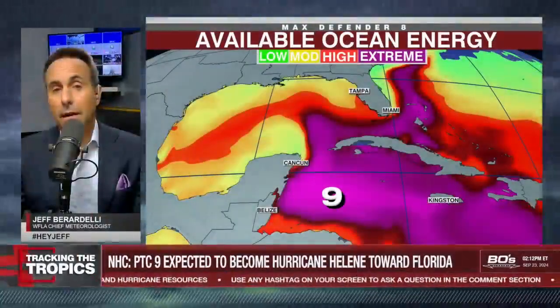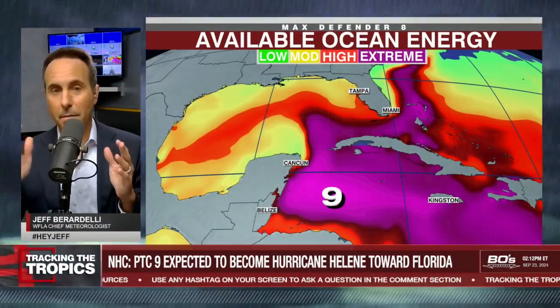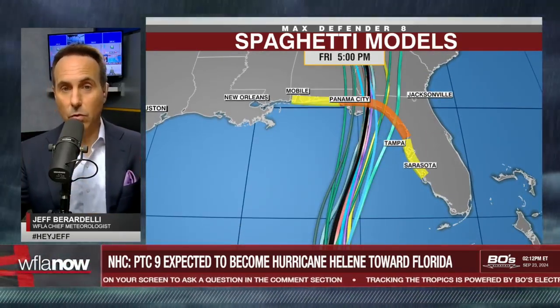Jeff, your thoughts as you see Rebecca go through those graphics here — coming in this Monday, really looking at these models. What stands out to you? Well, I like the way that the models are kind of concentrated a little north of us, right in the Big Bend area. I like it for us in the Tampa Bay area; I don't like it for the folks who would have to endure this storm.